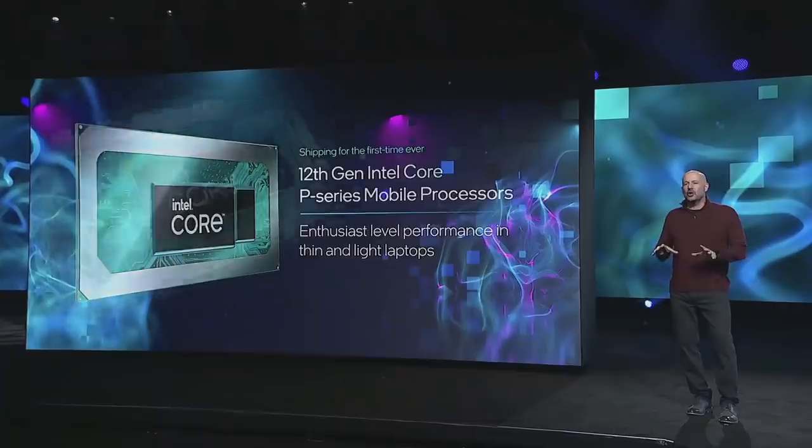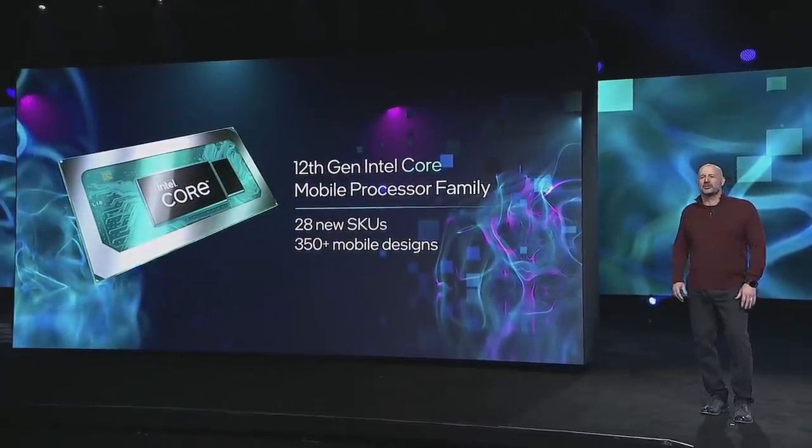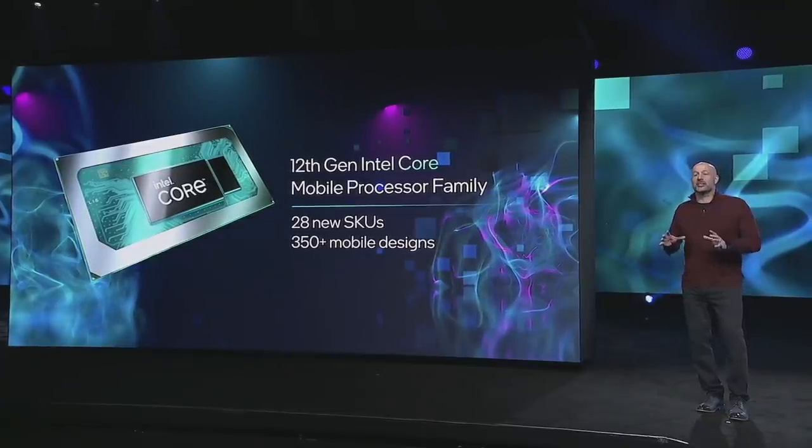As you've heard today, our Intel execution is back, and we're moving at a more accelerated pace than ever. In total, we're delivering 28 new 12th generation Intel Core mobile processors across our H, P, and traditional U series product lines that will result in more than 350 new mobile designs this year. And with our next generation processors, codenamed Raptor Lake, on track and already booting Windows, you can expect even more advancements in performance and choice coming later in 2022.